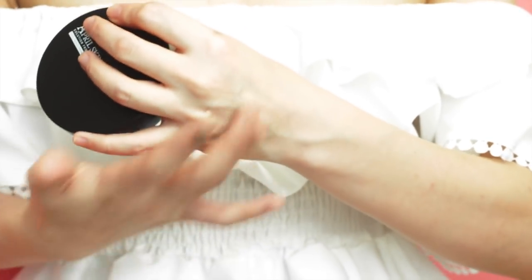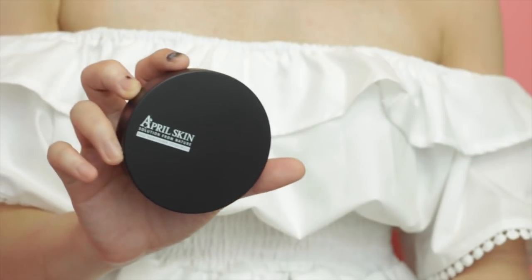So it actually looks like this — it leaves a really white cast on my hand, this white patch over here. One of the reasons why I really like this cushion is that it really helps my skin stay matte all day and I don't need to touch up my makeup so much. That's the plus point.